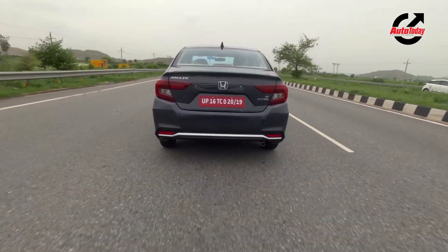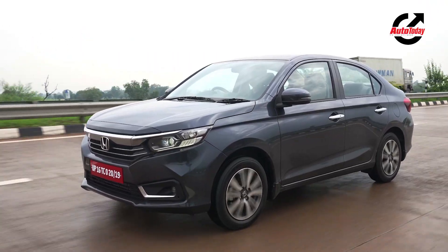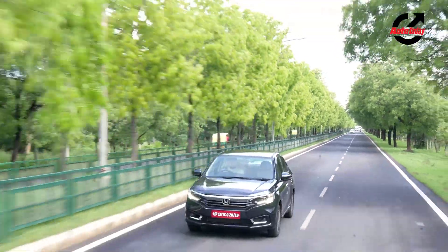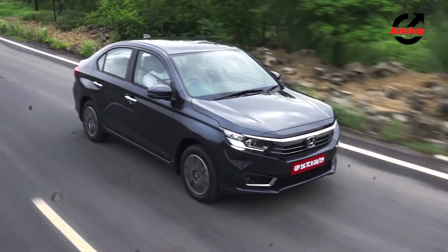But the problem with the diesel is it still feels pretty unrefined. It's noisy and there's a lot of engine noise that filters into the cabin, so that's a bit of a downer. The segment dynamics currently are such that people prefer petrol, and most buyers are going for the petrol variant. The petrol motor does not disappoint — performance is more than adequate and it feels relatively more refined. Although at higher speeds there is some wind noise and road noise that creeps in, within the city it's all okay, nothing to complain about.